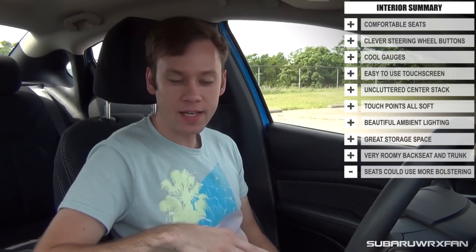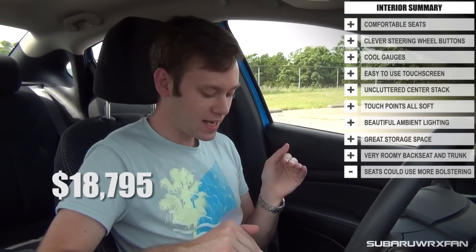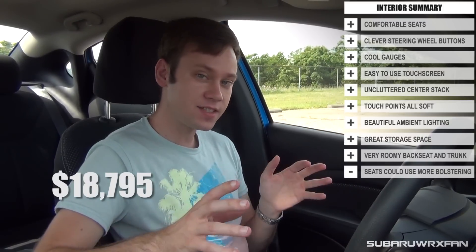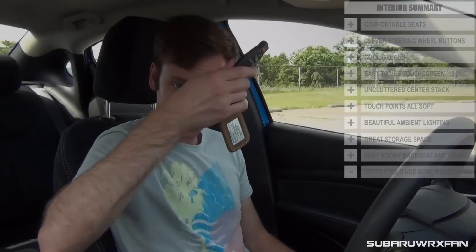One last thing to mention regarding options: with the Uconnect screen, heated seats, and a couple of other things, this car's base price is $18,795, but as tested the one I'm driving here is $23,070. Another nice thing about the SXT model is you have keyless entry with remote start as well, and a nice little key fob — you just slip it in and it starts right up.